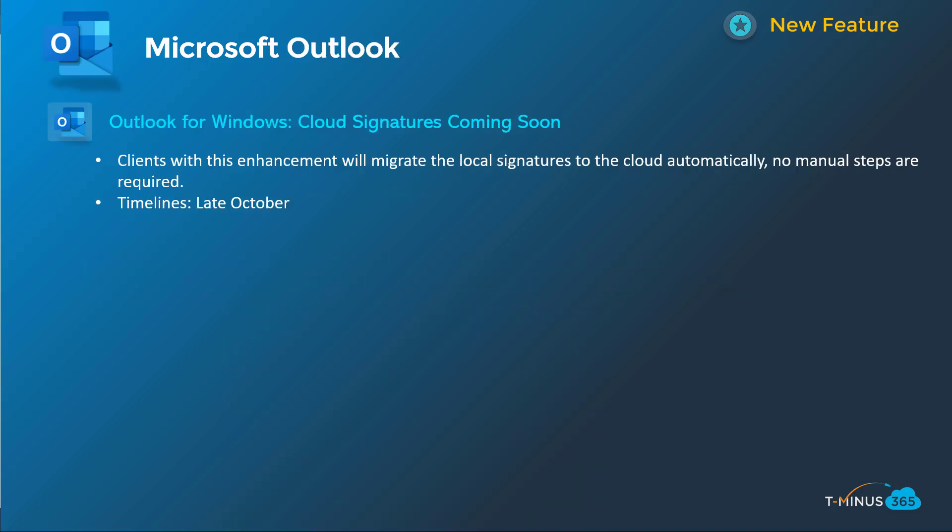Shifting into Microsoft Outlook, the one I wanted to include because it's noteworthy is cloud signature roaming. This allows you to migrate local signatures to the cloud automatically with no additional manual steps. So if a person has configured a signature in a local Outlook environment and gets a new device, they can have that signature available without having to manually recreate it. This will happen in late October, so you might already be seeing this by the time of this recording.